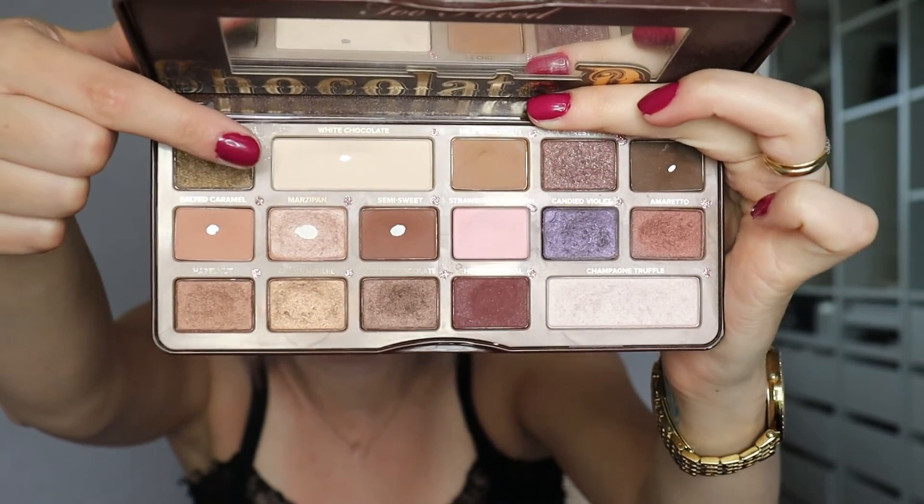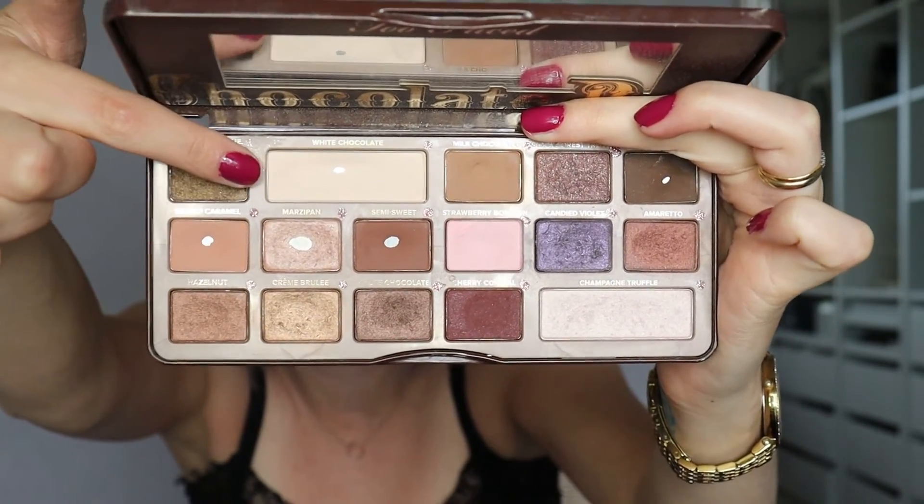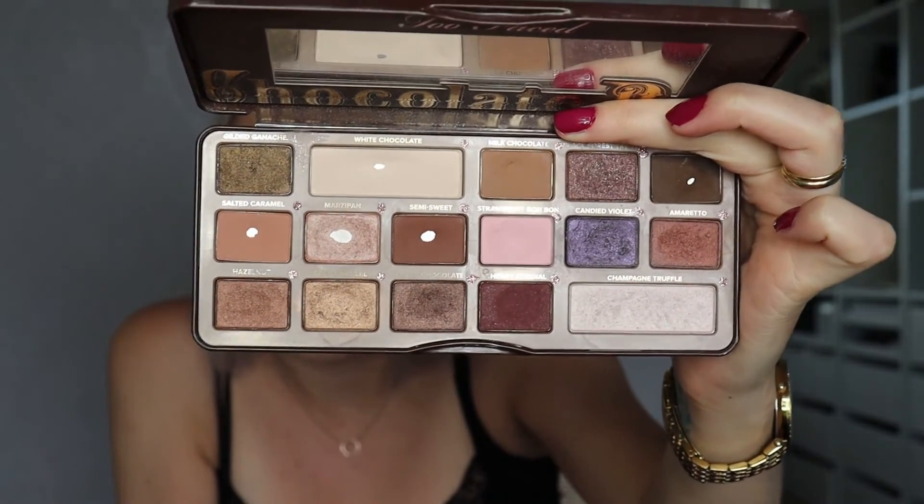This is what my palette looks like right now. I was actually able to hit pan on White Chocolate really recently, like a week ago. But I have hit some pan here — of course I wish I could hit more pan, but I don't know if it is realistic to do that in July.